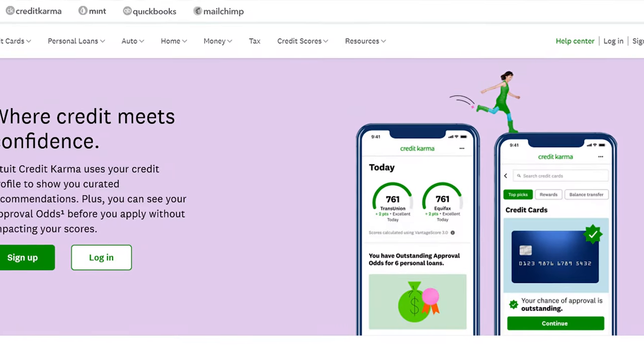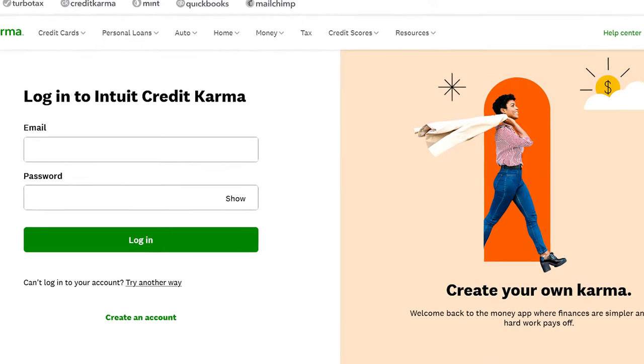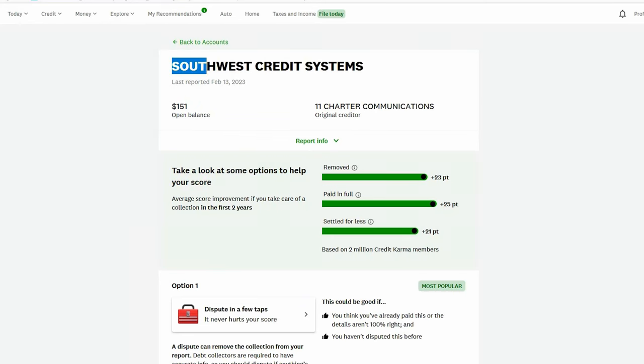The first thing we're going to want to do is identify the collection we want to work with. You can go to either Credit Karma or Experian. Credit Karma has your TransUnion and your Equifax credit report. Experian has only your Experian credit report. I'm here at Credit Karma and I've identified the collection I want to work with. Now we need to go to the BBB.